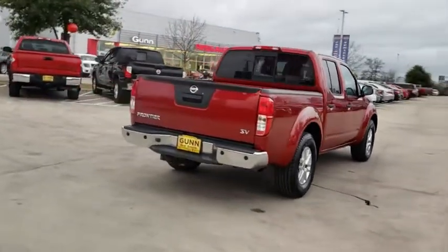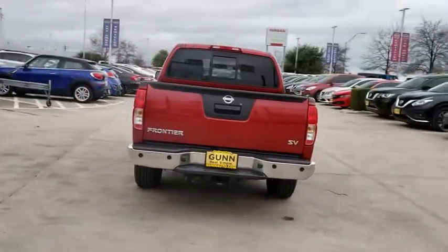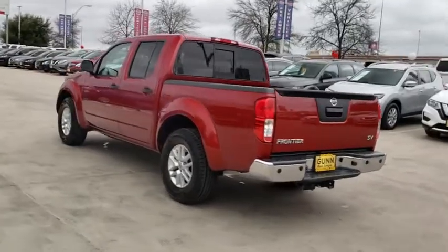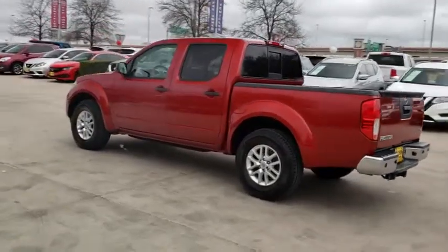The Frontier's interior comforts include cab versatility, under-seat storage, and seating for five. This vehicle has less than 110,000 miles.